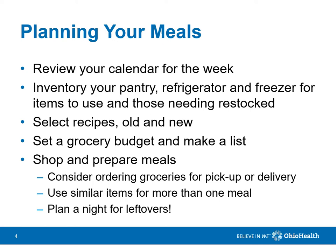Set a grocery budget and make your list. Finally, shop and prepare your meals. It may be helpful to order groceries online, either for pickup or delivery.